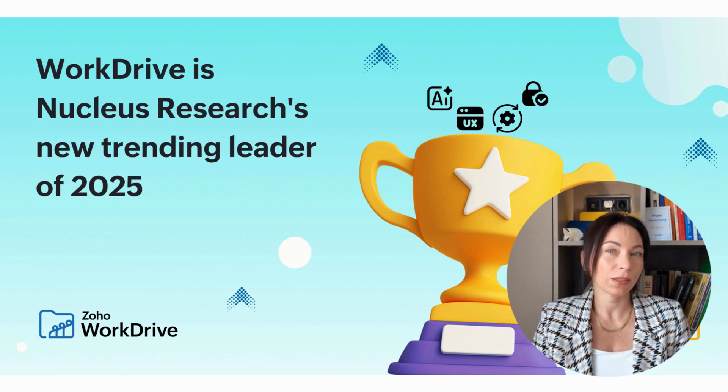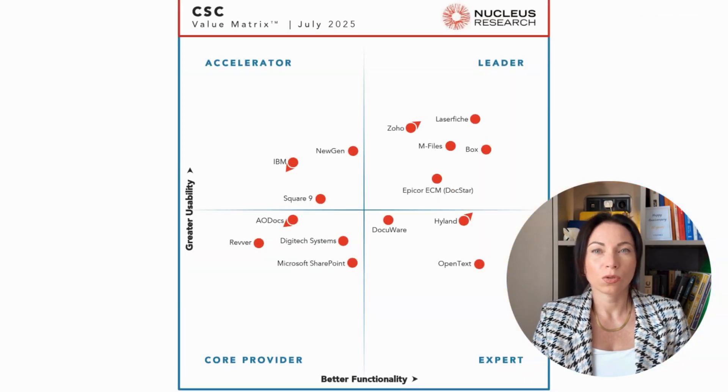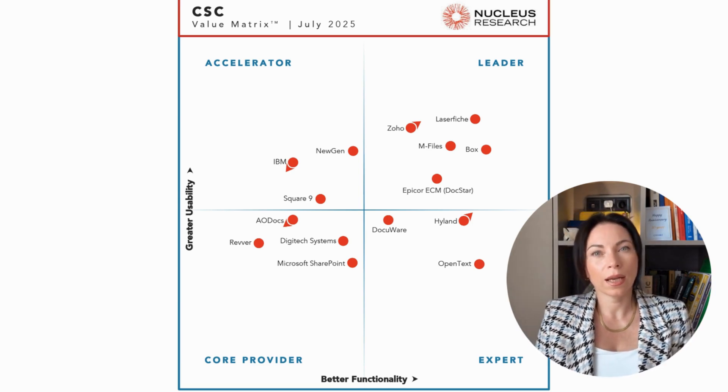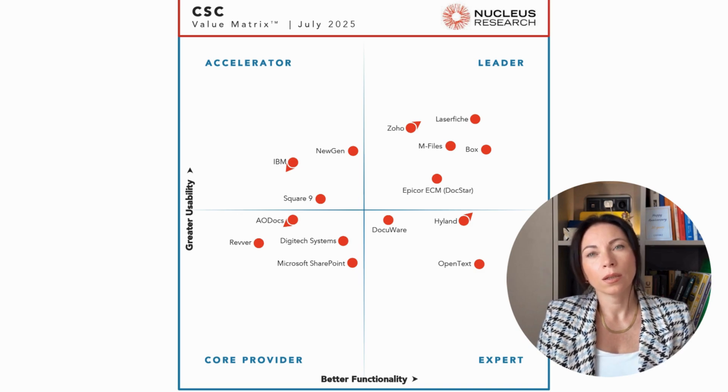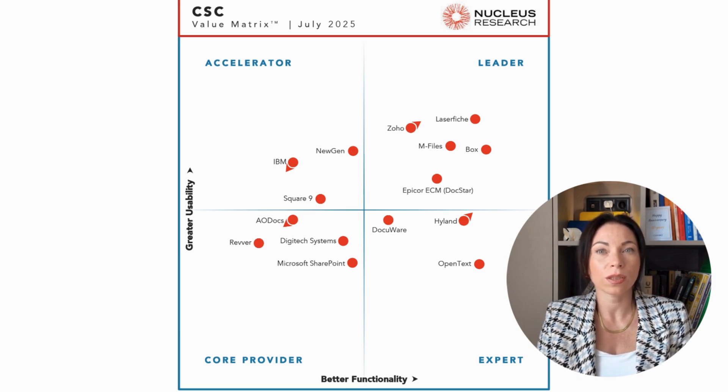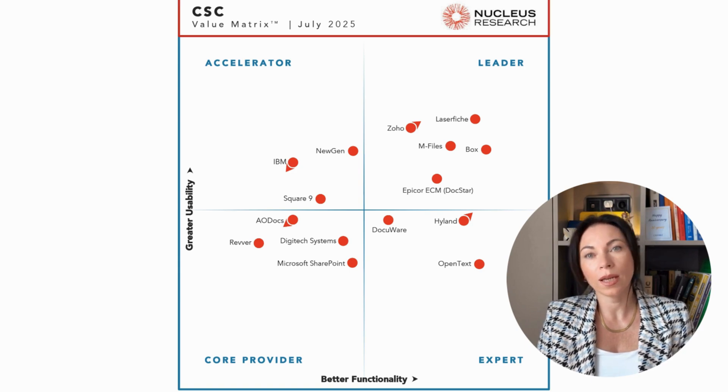The Nucleus Research Technology Value Matrix is an important annual report that evaluates technology vendors across several key areas, such as customer relationship management, human capital management, enterprise content management, enterprise resource planning, and others. This assessment is based on real customer experiences and classifies vendors into four quadrants: Leaders, Experts, Facilitators, and Core Providers. The methodology focuses on two critical aspects — functionality and usability — considered the strongest indicators of return on investment and long-term value. Scores are derived from real end-user feedback and analysis of why certain solutions are chosen or discarded.